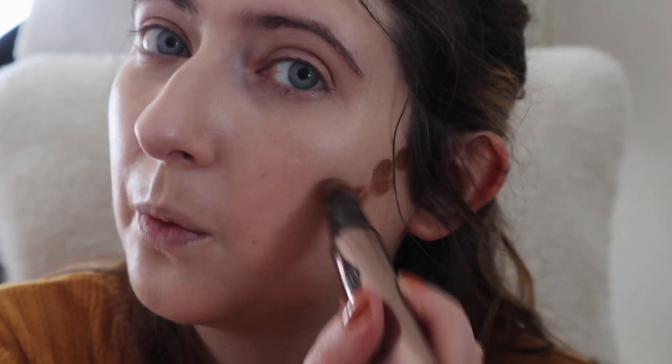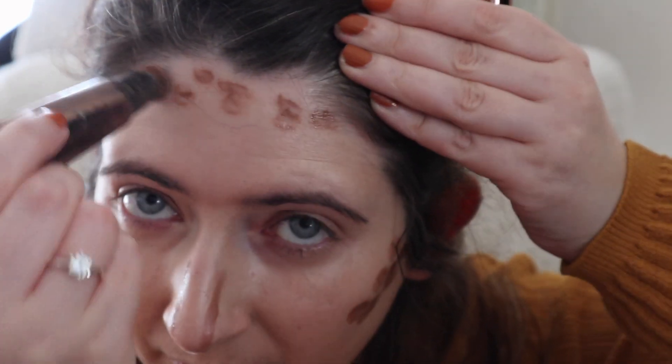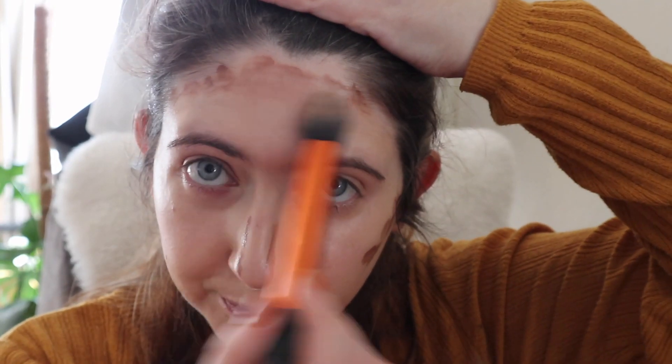Next I'm going to go in with a little bit of contour using my Charlotte Tilbury Contour Wand. This is like the messiest product I think I've ever used, but it does work well — I use it every day so I can't fault it. I'm going to take a brush and buff that into my hairline, and it makes a really nice base for my bronzer.